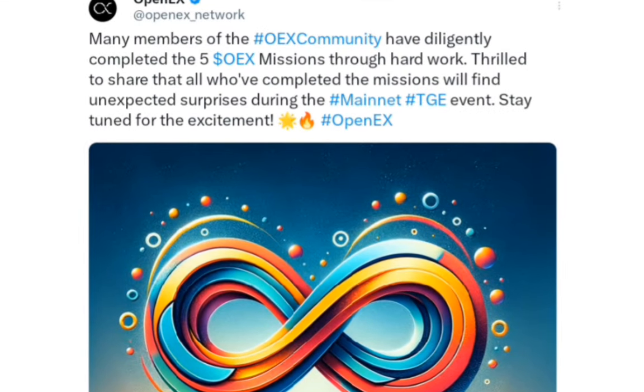Many members of the OAX community have diligently completed the five OAX missions. They are pleased to share that all who've completed the missions will find unexpected surprises during the mainnet TGE event. What you need to do is complete all five OAX missions. The unexpected surprise is most probably more OpenEX tokens sent to our wallet address, which is very good news.